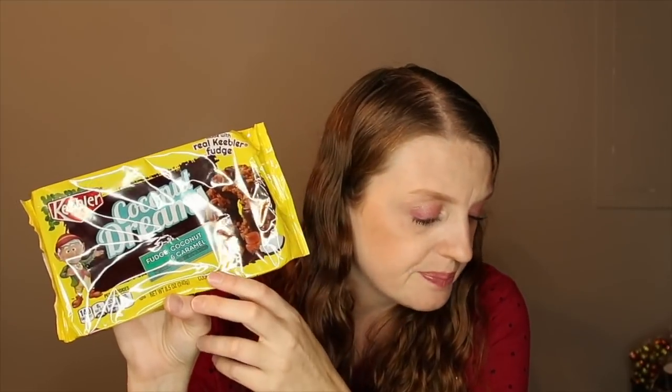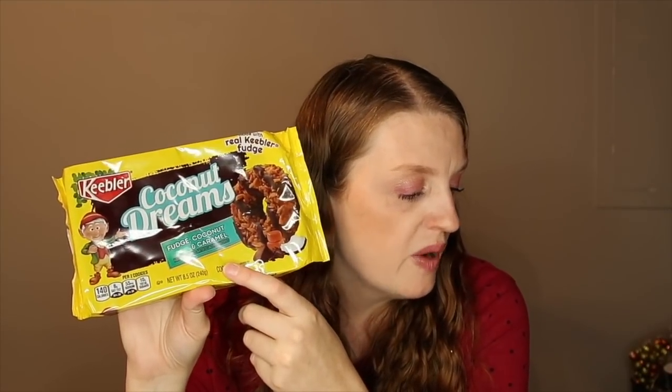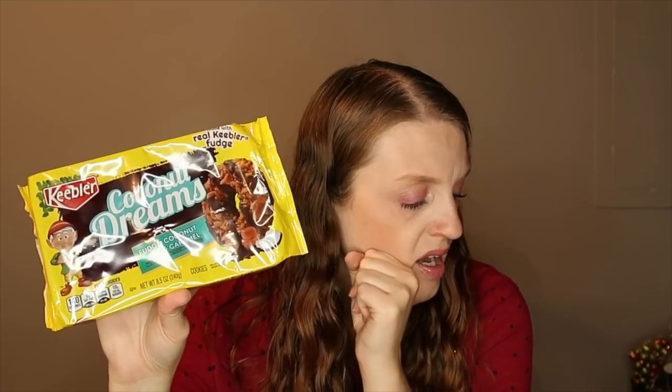I got the Keebler cookies — there were printable coupons a while ago but I can't pass up this deal. These taste exactly like Girl Scout Samoas, now called Caramel Delights. They were $1.98. Submit a $0.50 rebate with Ibotta making it just $1.48. With the $0.50 coupon it'd be $0.98, but $1.48 is still a pretty good deal.